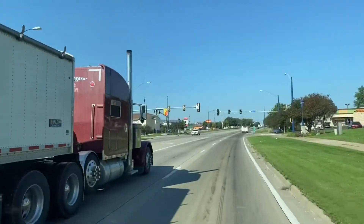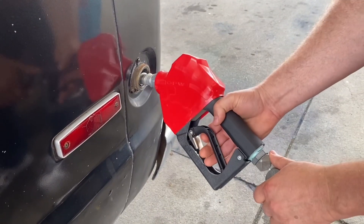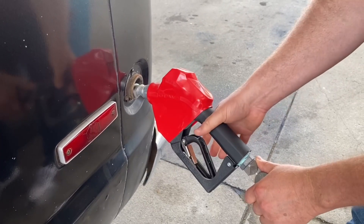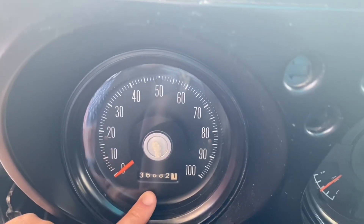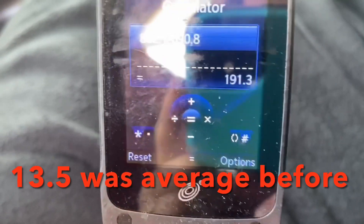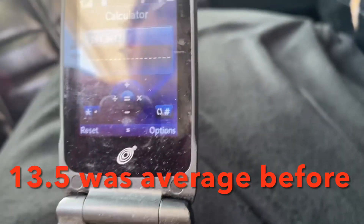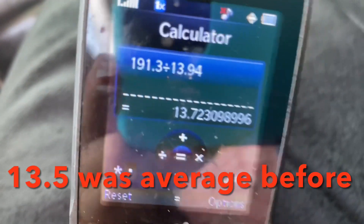Sure is a nice day for travel. We fill it up with gas and get our first window shot of gas mileage. 13.94 gallons — so we're going to do the math. We started at 690.8, and we did 191.3 miles. Divide that by 13.94, and here's the magic number: 13.72 miles per gallon.